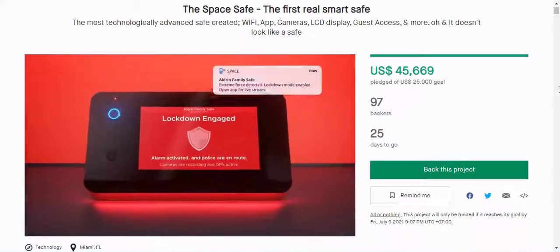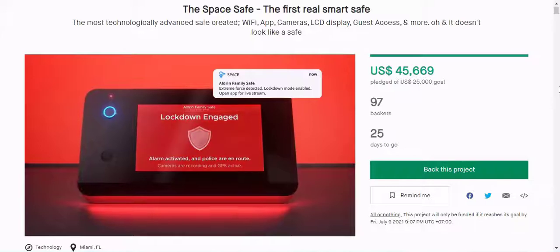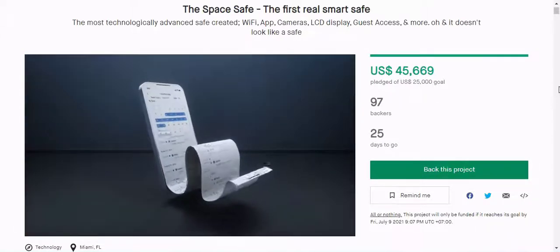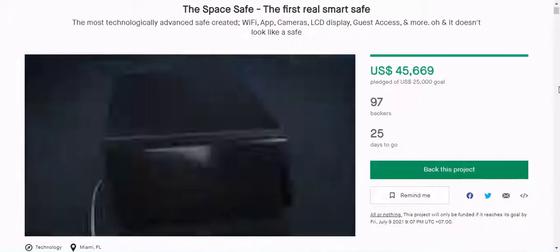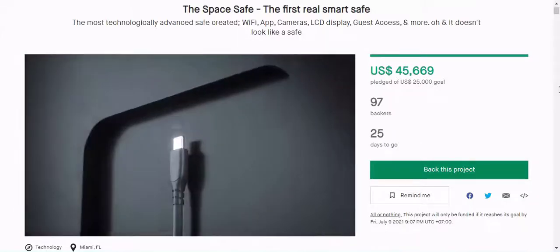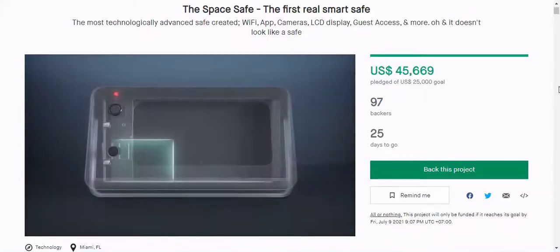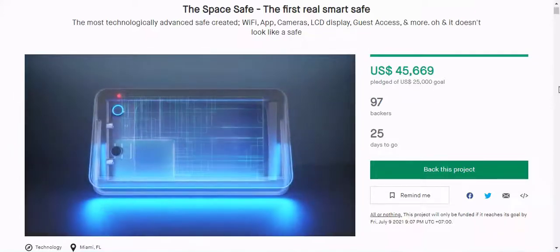Speaking of security, SpaceSafe has some impressive specs. Its 35-pound body is reinforced with a 10-gauge steel shell, there are two 40/14-diameter steel pins to secure the door against up to 3,000 pounds of force, as well as a pry-resistant hinge bar.